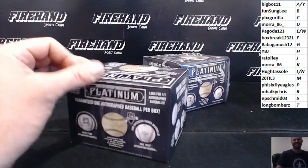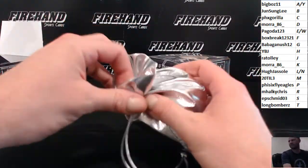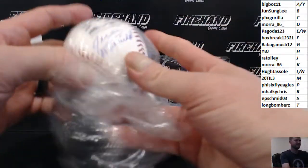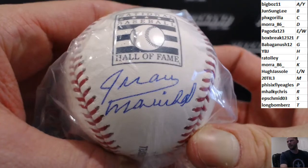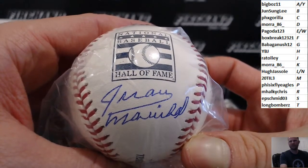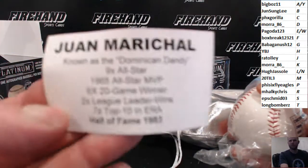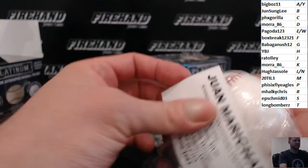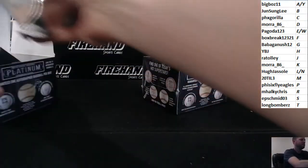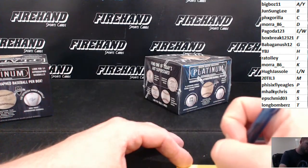Good luck. Juan Marichal. Juan Marichal. Marichal. Most notably a San Francisco Giant.